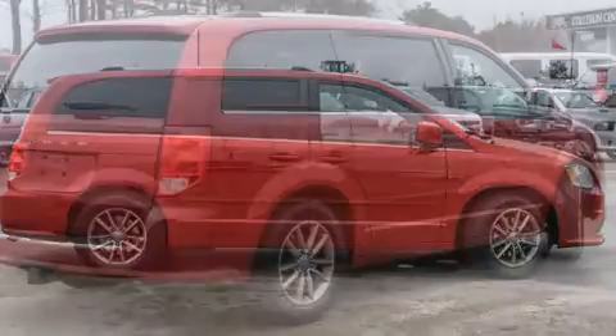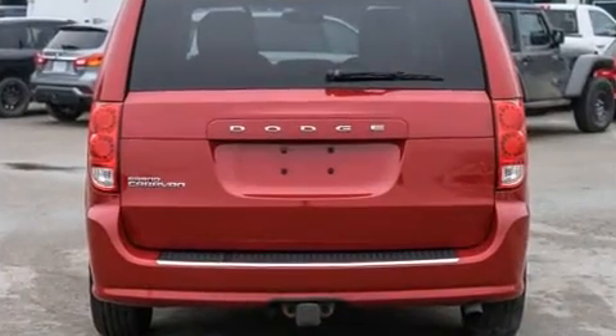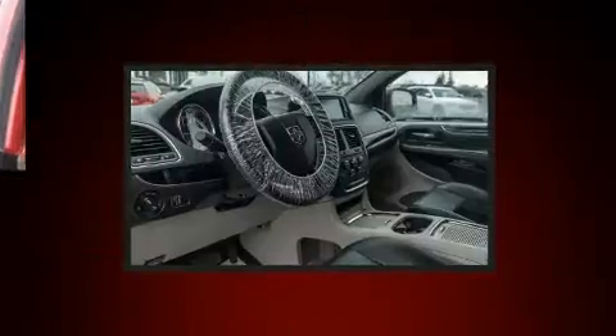Front dual-zone air conditioning, power door mirrors, heated door mirrors, remote keyless entry, and power windows are all included. Storage solutions are integrated throughout the interior, demonstrating thoughtful attention to detail.